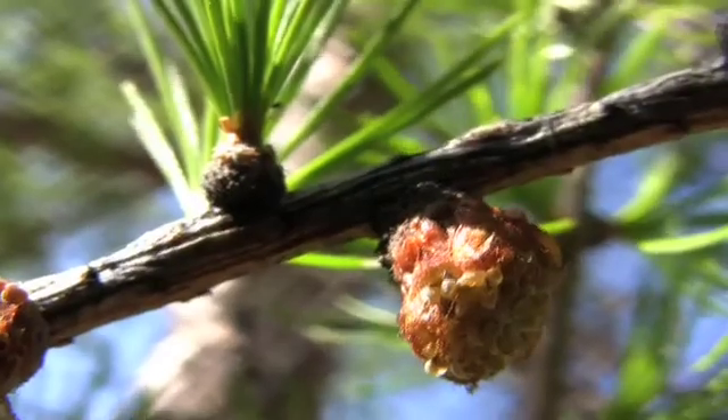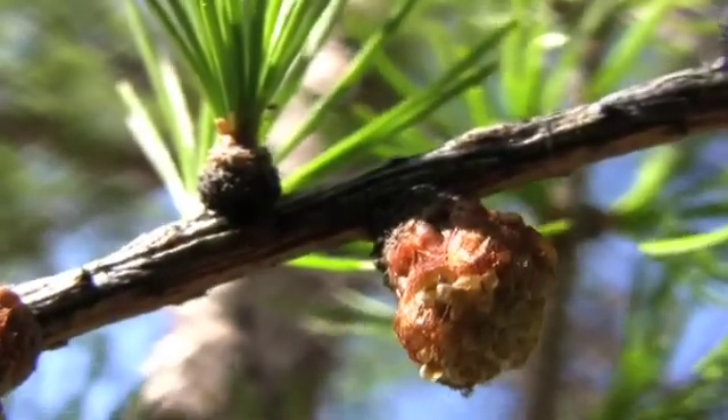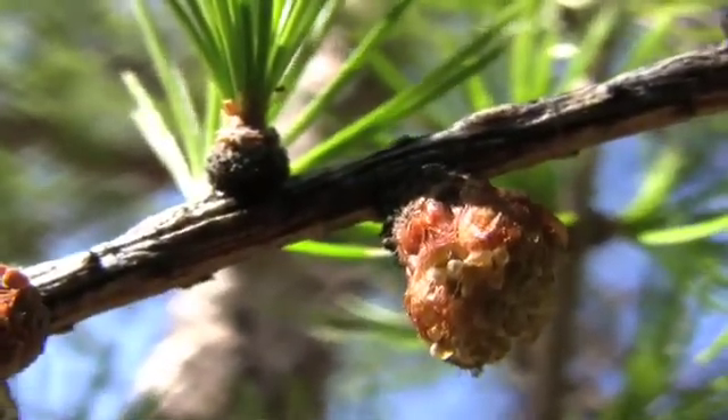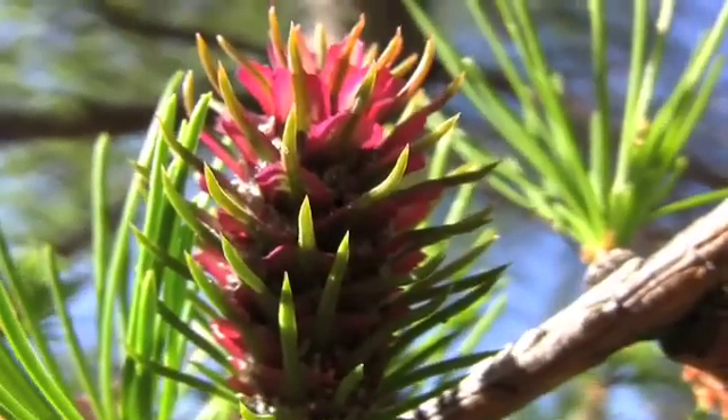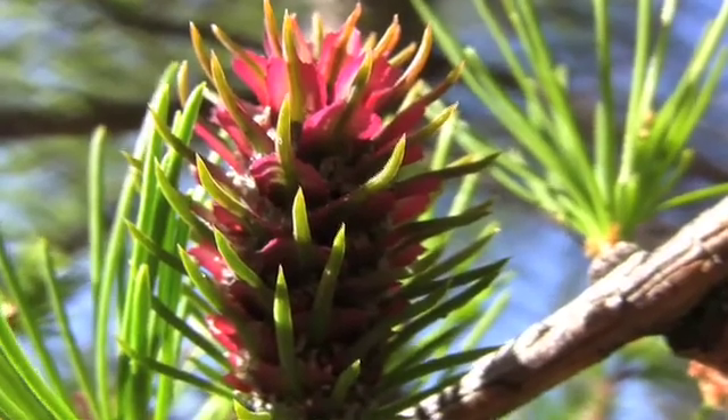The flowers are monoecious. Male cones are round to oblong and yellow to yellow-green in color. Female cones are small, erect, and bright red when young.